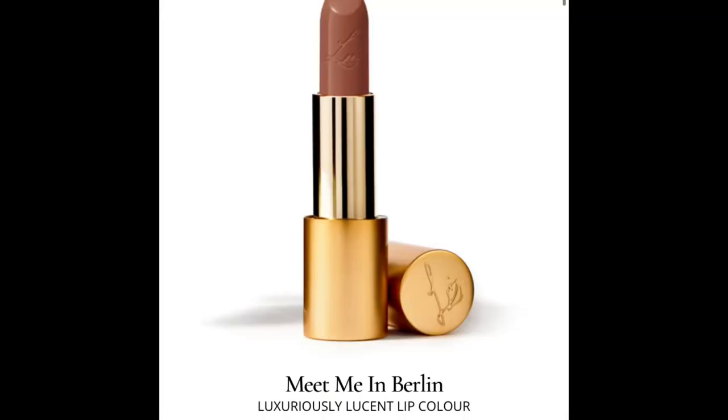Shade number three is called Meet Me in Berlin. This is described as a rich tan brown nude — it's absolutely stunning. But for me, I don't wear those kinds of colors in the summertime. Although it's a beautiful shade, I would say it's a no for me because I won't wear it much during summer, and this formula is mostly for spring and summer. So it's a no.